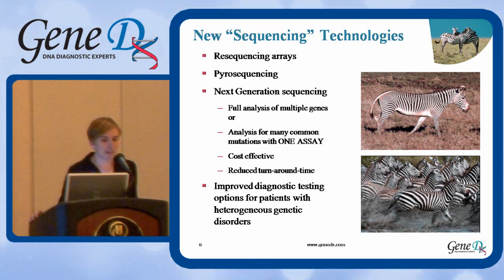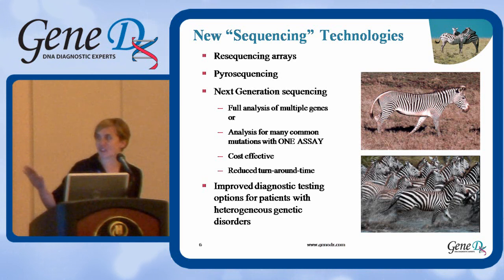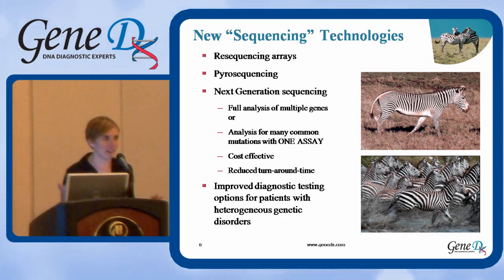The advantages are that you can do complete analysis of multiple different genes at the same time, or you can analyze for common mutations using a single assay. You don't have to set up as many different reactions and run each gene individually on a sequencer — you can do it all at the same time. This makes it much more cost effective and also reduces turnaround time. I like to think of traditional sequencing as being like a single zebra casually making its way through the savannah, and some of our newer options are more like a group of zebras rushing through the water — that's a good way of thinking about the differences between these technologies.